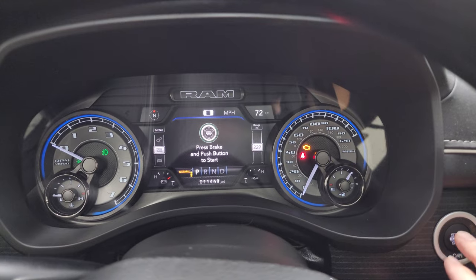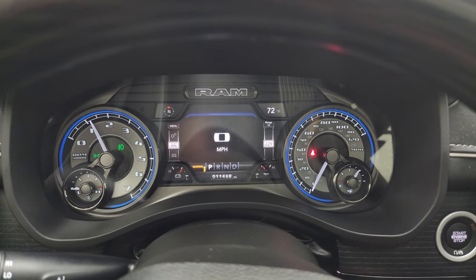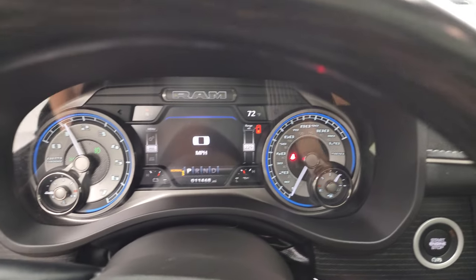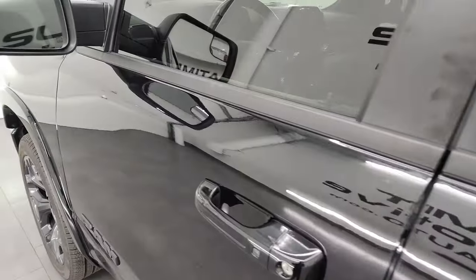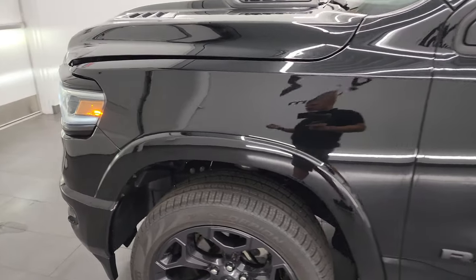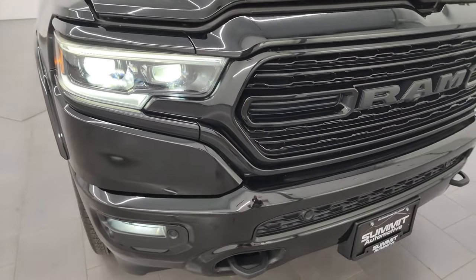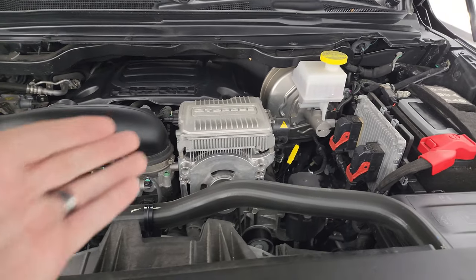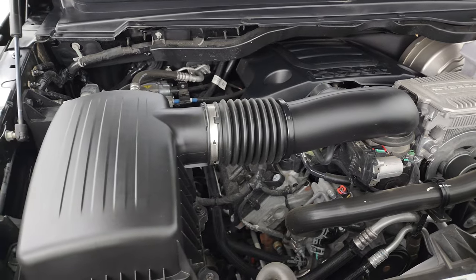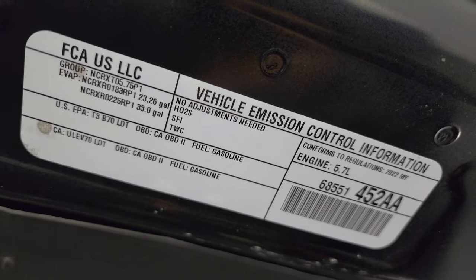We'll start it up and take a look under the hood, and check out all those LED lights in the front as well. Starts right up — no check engine lights or anything like that. Under the hood we have the 5.7-liter V8 Hemi engine with the e-torque assist. Engine bay is very clean and runs very smooth. Once again, this truck has been fully safety checked and inspected by our service shop, has a fresh oil and filter change, all the fluids have been checked and topped off, and this truck is 100% ready to go. There is the emissions sticker.